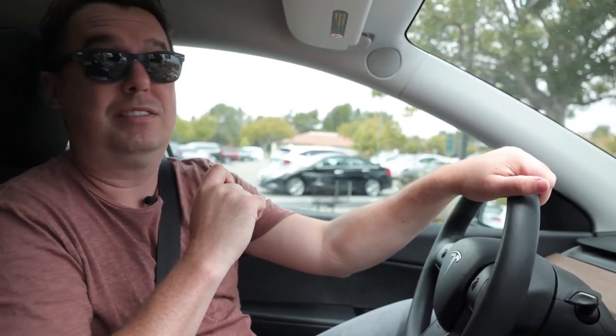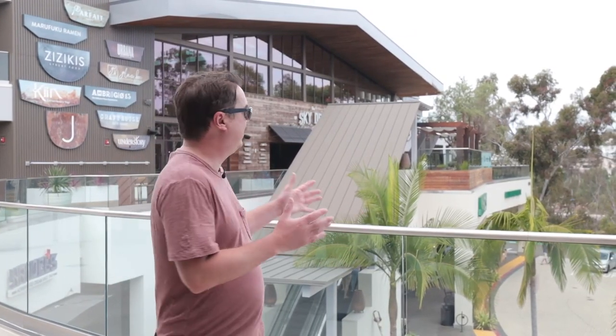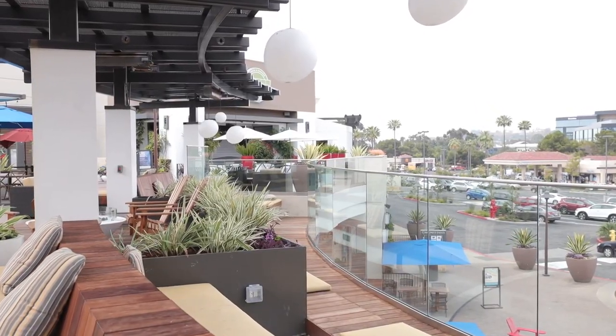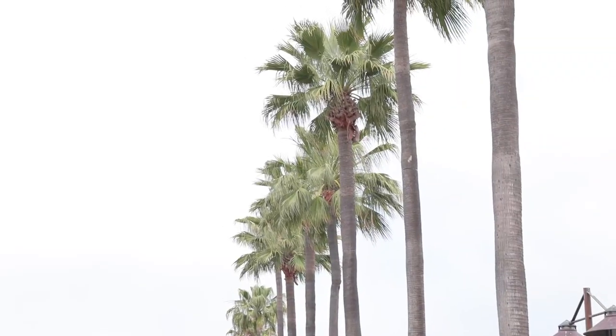One of the newest additions to the Del Mar Highland shopping center is the Sky Deck right behind me. Some great restaurants with the Brewer's Deck - it looks amazing. If you're ever looking for a date night or even just to take the kids, it's a great place to check out. The next stop on our tour is the Del Sur Town Center.